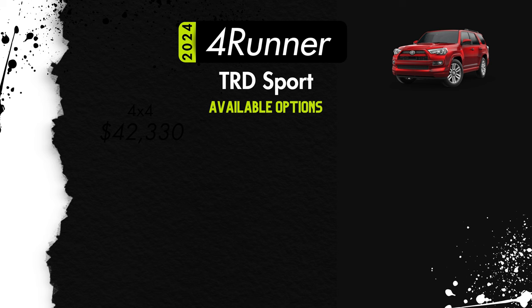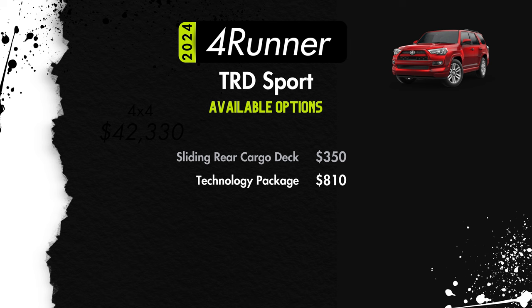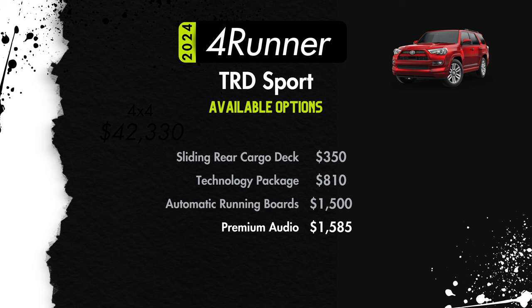Available options for the TRD Sport include a sliding rear cargo deck for $350. $810 will get you a technology package which gives you the panoramic view monitor and HomeLink. For $1,500 you can add automatic running boards. For $1,585, again we see that premium audio upgrade adding Amazon Alexa compatibility, HD radio, dynamic navigation, Toyota Safety Connect, and Wi-Fi hotspot capability. If you want it all, you can get it all for $4,245.